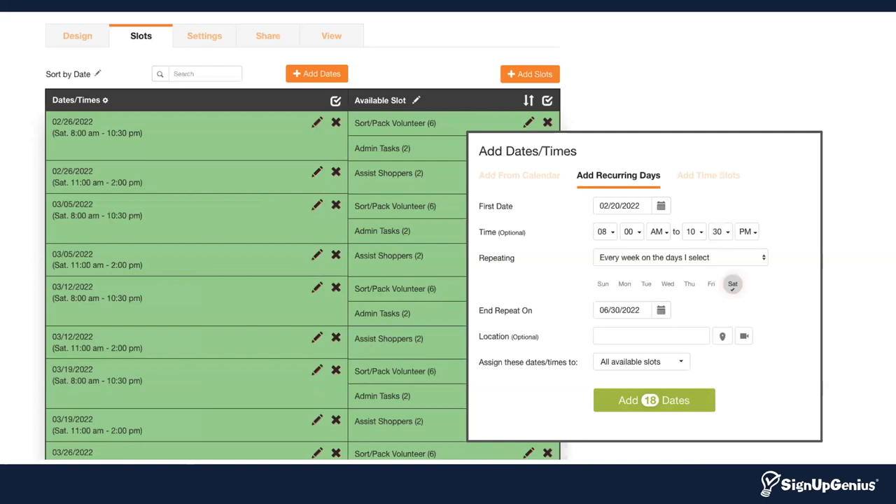The second step is the most important, in my opinion — that is where you put the meat of the signup. It includes the dates and times that you need volunteers, and you can list the specific job you want them to do. Our slot area allows you to give additional information about the type of volunteer you need — for example, whether they need to be able to drive or lift something 50 pounds or heavier, or if you're simply gathering donations. Our system has a built-in wizard that will help you create those dates and times quickly, saving you time as well.